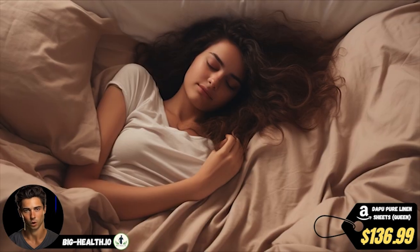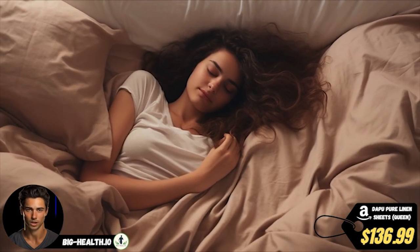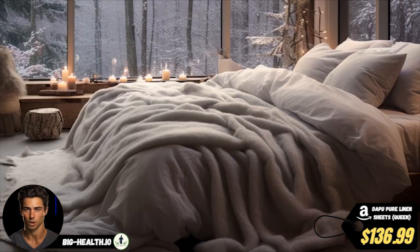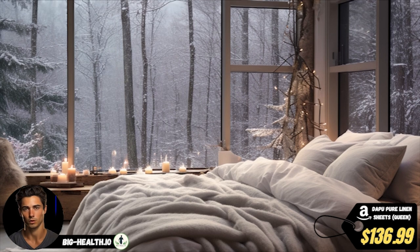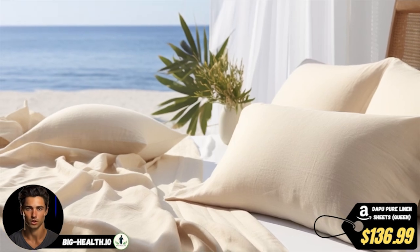Linen's breathability and moisture-wicking properties keep you cool in the summer and cozy during winter nights. It can absorb up to 20% of its weight in moisture before feeling damp, making it the perfect choice for hot sleepers seeking comfort year-round.